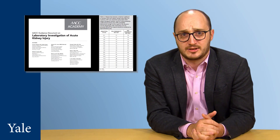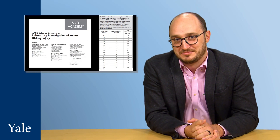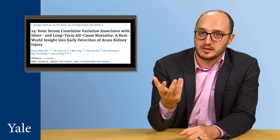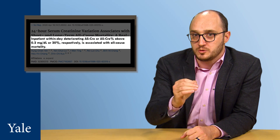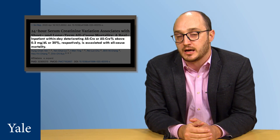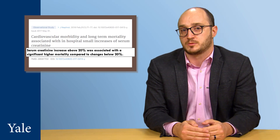Critics may be asking: so what if a change is highly significant based on calculations — it's just math, it doesn't mean the patient has AKI. Actually, it kind of does. A 2020 study published in Scientific Reports involving close to 15,000 adults showed that a change of 0.2 mg per deciliter or 20% happening within 24 hours is associated with all-cause mortality and can help detect AKI earlier. Another study showed that a 20% change even in the long term, around 12 months, is associated with cardiovascular morbidity and mortality.